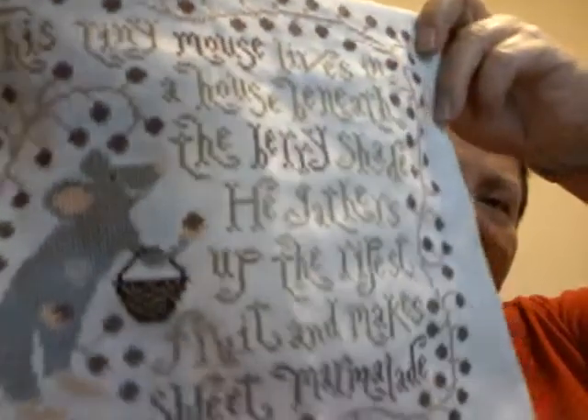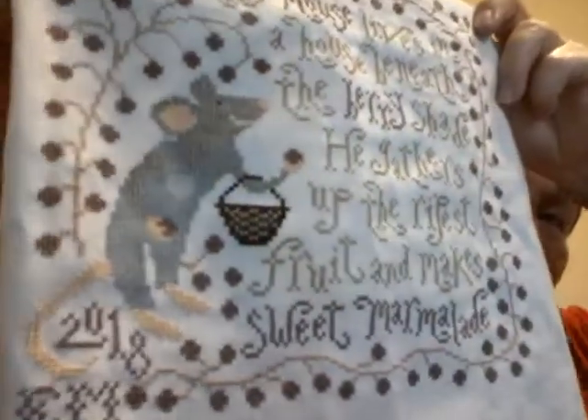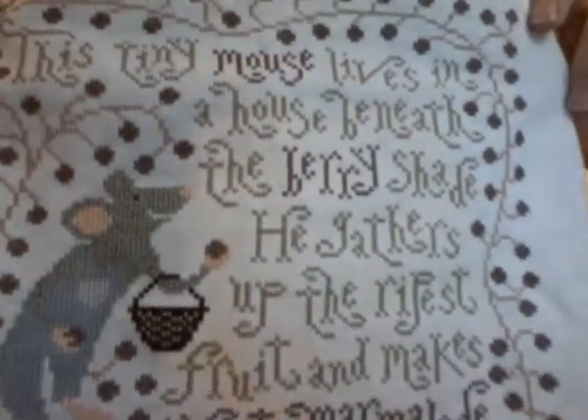This is actually the first time I've ever personalized anything I made. Everything else — even gifts — I never bothered to sign it in any way. But this time I went ahead and did it.